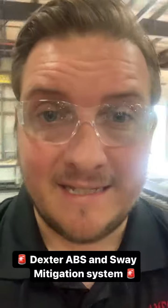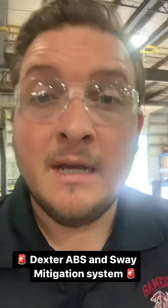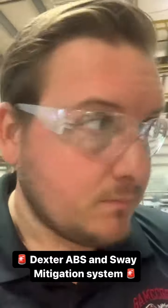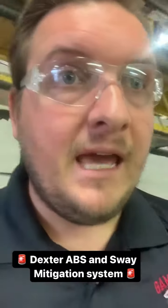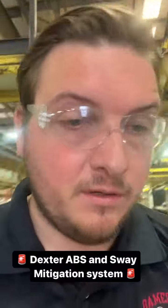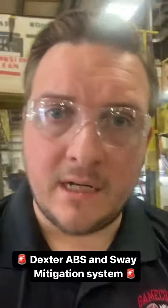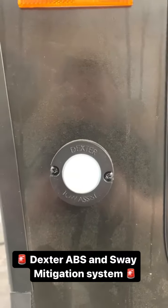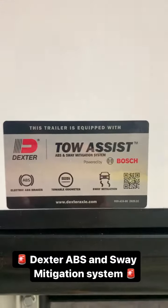How it works: there's a brain that sits inside of the underbelly of the coach. I'll attach the information on how it works and how you can pitch it to your customers, but the easiest way to know if you have it is there'll be a little indicator on the exterior of the coach. There'll be a Dexter indicator with a sticker. What you'll see on the exterior is this Dexter right up at the front of the coach with this sticker here.